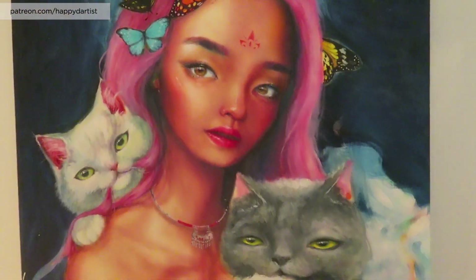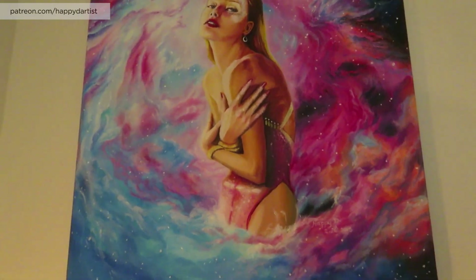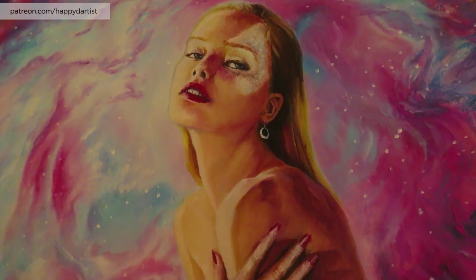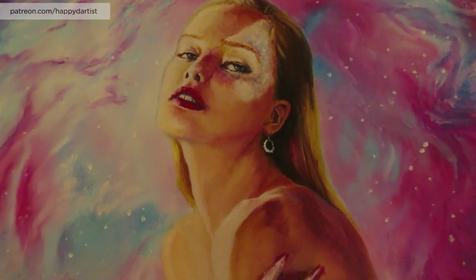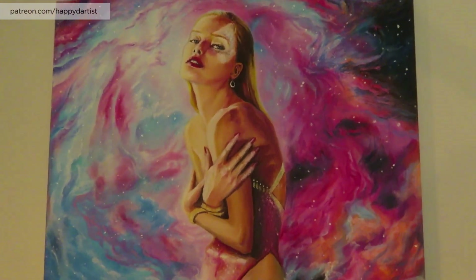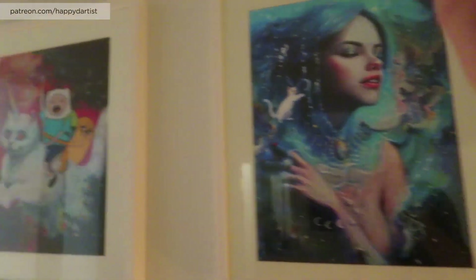You guys saw this piece in my art studio tour — I have not made any upgrades to it yet. It's supposed to be a funky self-portrait of me and my two cats. This painting I did in February 2015 and of course it features a nebula. My muse for this is a Belarusian model named Tanya Jagaleva. I found her on Instagram and she messaged me to say thank you — very sweet and beautiful girl. I love her face, it's so unique.